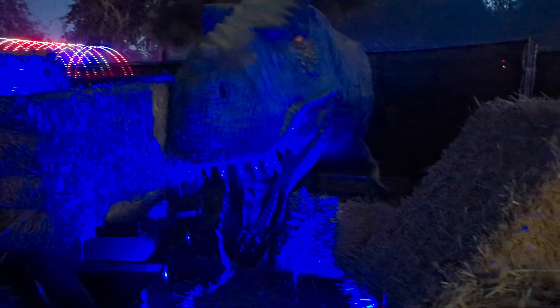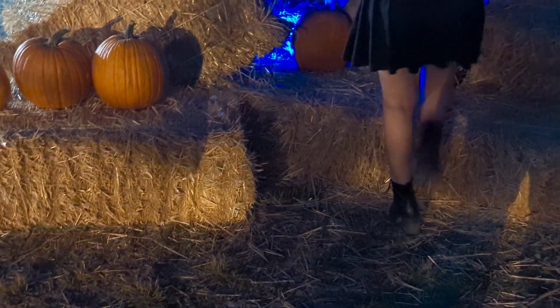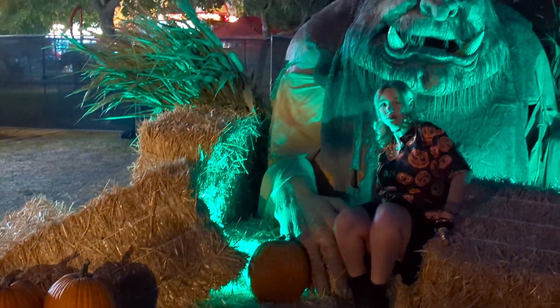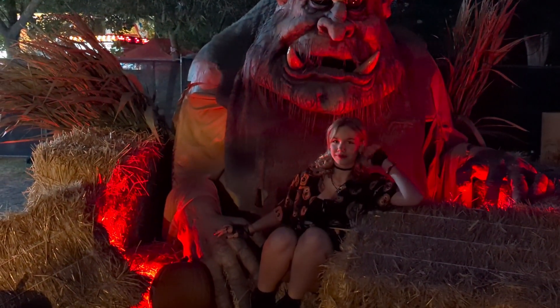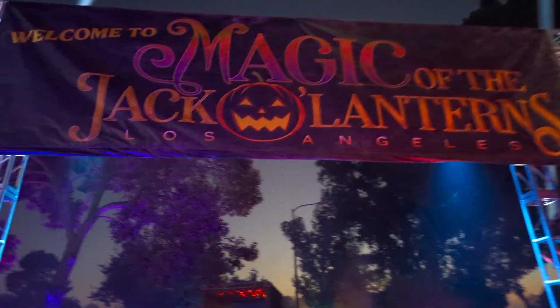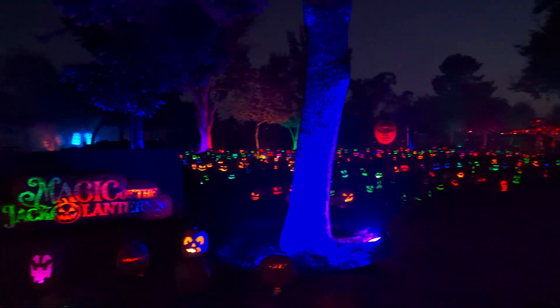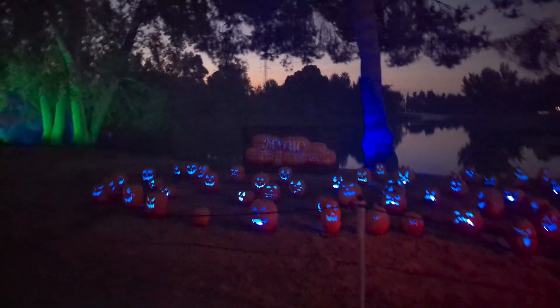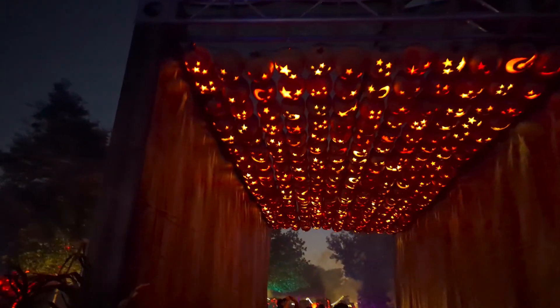There are also a couple of photo ops before it's time to enter. You can either enter via your time window or with anytime tickets. Immediately upon entering, you can see a bunch of really cool carved jack-o'-lanterns and then a jack-o'-lantern covered walkway.